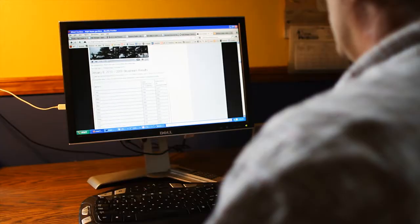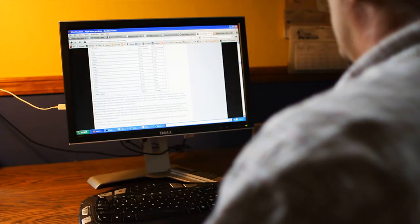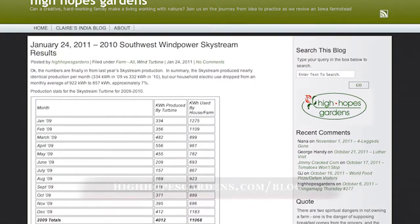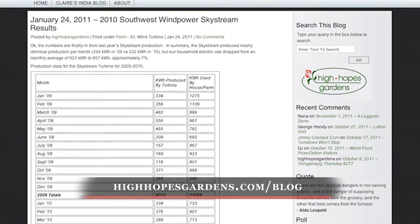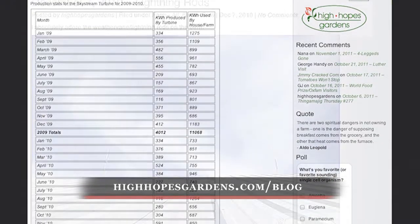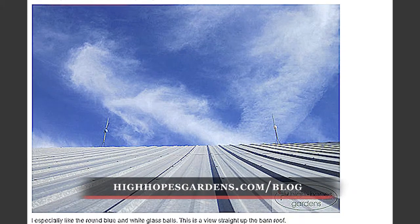Mark's data shows that the wind turbine provides 39% of the farm and home's annual electrical energy needs on average. He has a blog where he publishes all of his data every year in terms of how much energy the turbine is producing and how much the household uses, so that's all publicly available.